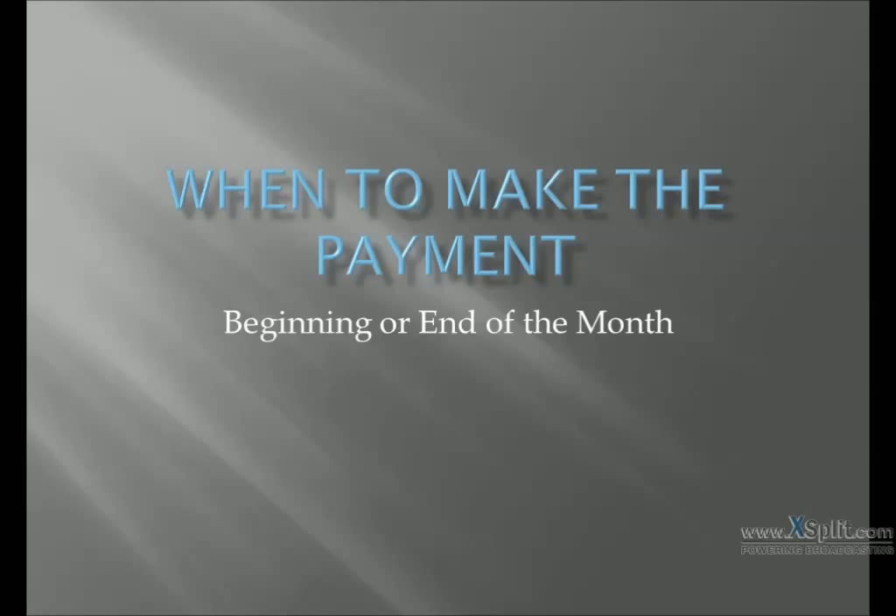Part two of the five part series to help you reduce your interest rates — we're going to address when you should make your monthly payment: beginning or the end of the month. When I say month, I mean by billing cycle, right before the statement comes due, so they say your payment is due like three days before the end of the statement, or should you pay it as soon as you get the statement. This presentation will go over the differences and why beginning of the month is actually better than the end of the month.